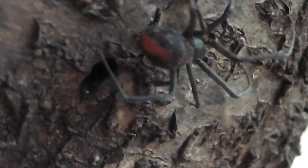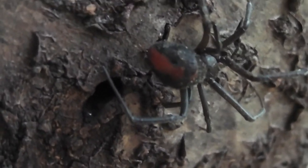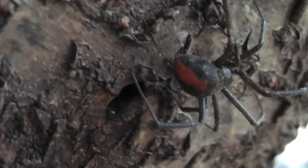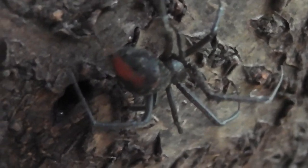There's a redback there under this tree branch. What are you doing, mother? What are you doing right under this tree?